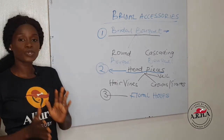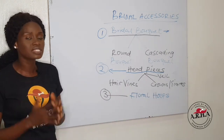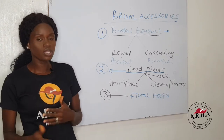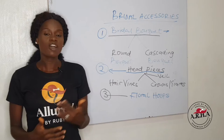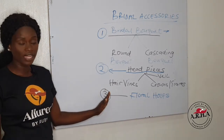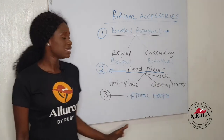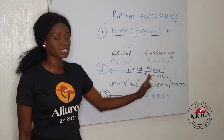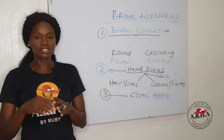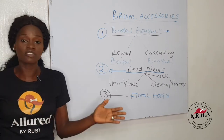Secondly, we are talking about headpieces. Headpieces are adornment for the bride's hair. They can also be used on casual clothing as well for photo shoots, and they are categorized into hair vines, crowns and tiaras, and also veils. These three beautiful categories have their own sub-categories and sub-designs that you can create and make a lot of money from.